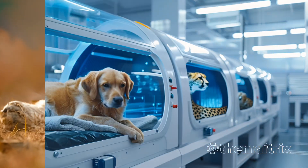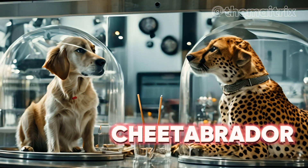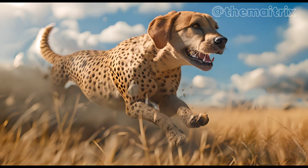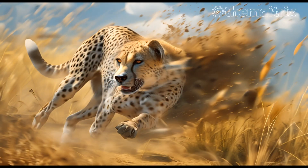Next, we combine the Labrador and Cheetah to create the Cheetah Brador, which inherits the friendly nature of a Labrador with the incredible speed and sleek body of a Cheetah — launching the Zoomies into a new gear.